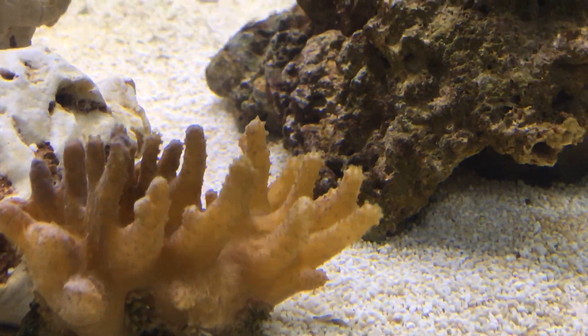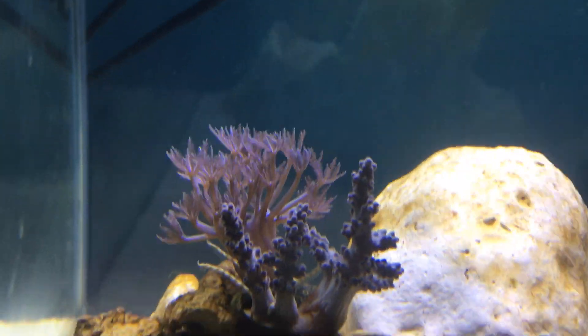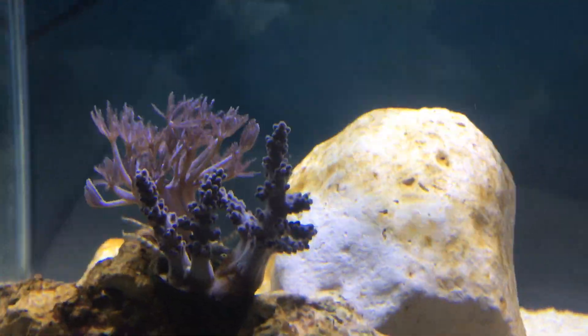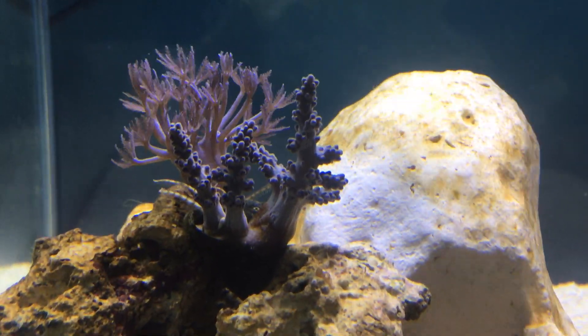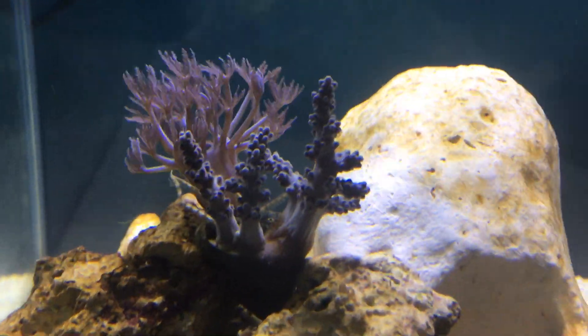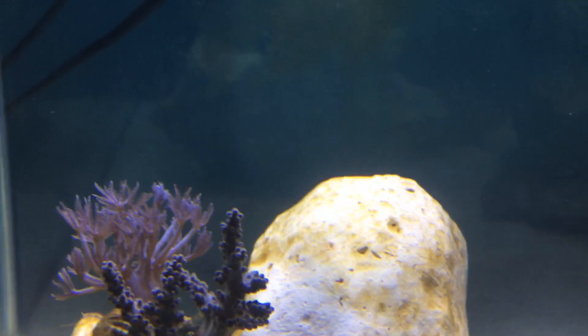They're doing well. The red leather coral is also doing very well. The other pulsing xenia that I have — they're doing very well. The Kenya tree is closed up at the moment just because I've recently added a cleanup crew. A hermit crab just crawled over it and made it close up, but it'll be back out soon.